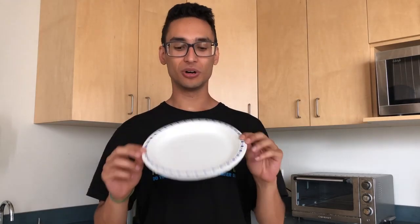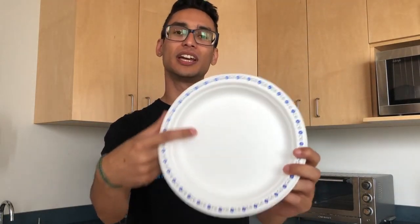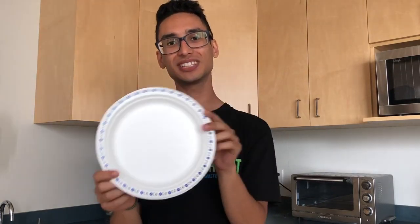Alright everyone, so remember not all paper products are created equal. Here's an example of a paper product that can go into your compost. So you can see this is a nice regular paper plate. It's not shiny, there's no glossy finish to it, it's just a regular paper plate. So once you're finished eating your food off of this guy, chuck it into the compost bin.